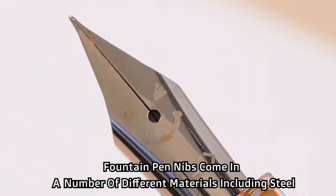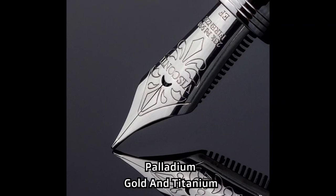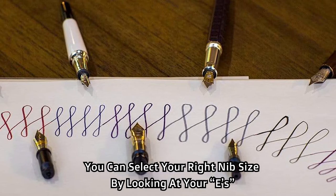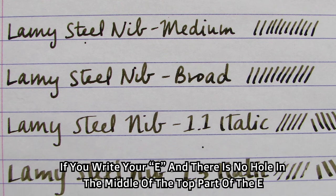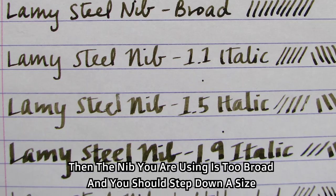Fountain pen nibs come in a number of different materials including steel, palladium, gold, and titanium. You can select your right nib size by looking at your E's. If you write the letter E and there is no hole in the middle of the top part of the E, then the nib you are using is too broad and you should step down a size.